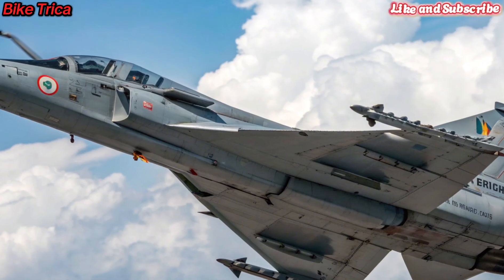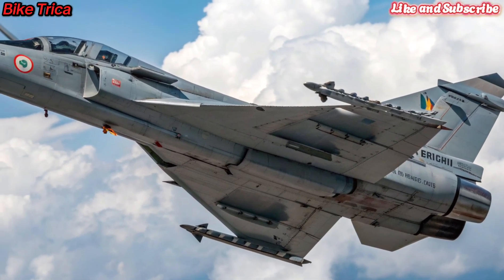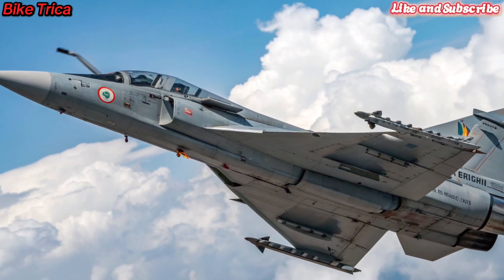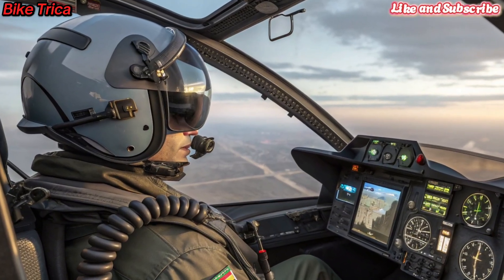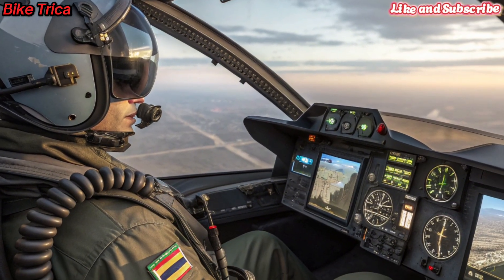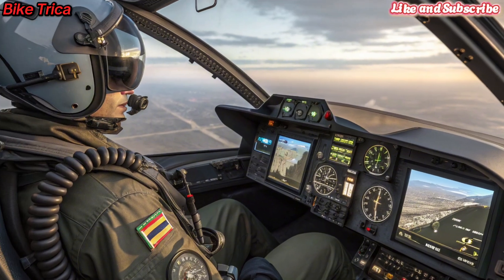Avionics and Technology: Equipped with cutting-edge AESA radar, electronic warfare systems, and infrared search and track (IRST), the Tejas MK2 ensures unmatched situational awareness. Its cockpit is fully digital, providing pilots with next-generation controls and display systems.